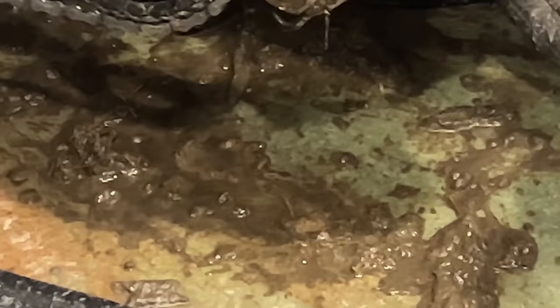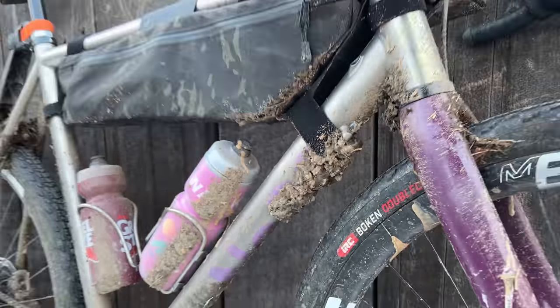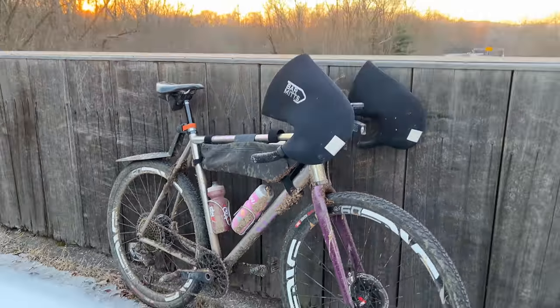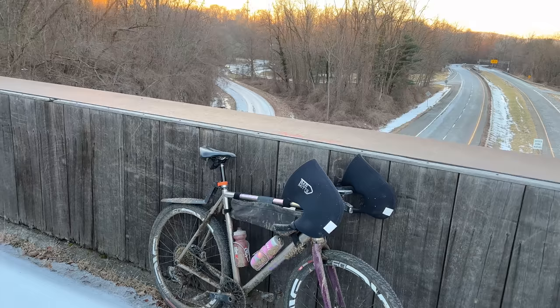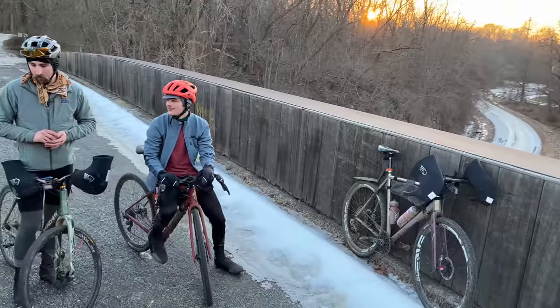Obviously I wear base layers, I have winter bibs, jackets, and neck gaiters, but these two items — bar mitts and the winter shoes — are by far the things that keep me on my bike the longest. Let me know if you have any tricks or tips to keep you riding all winter long.